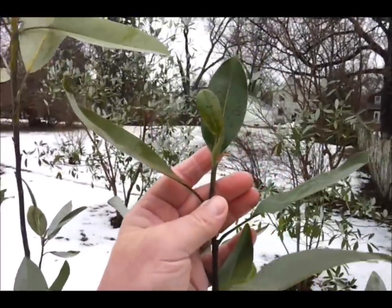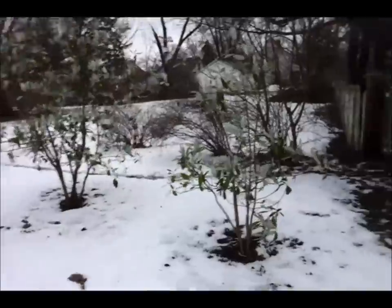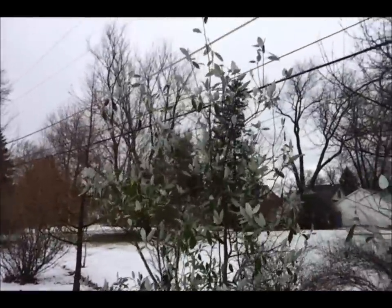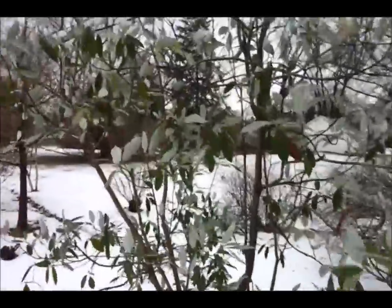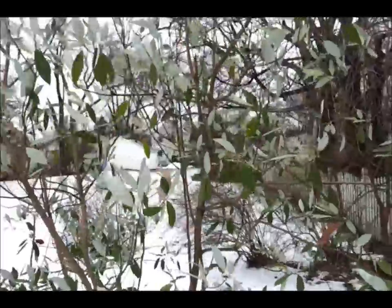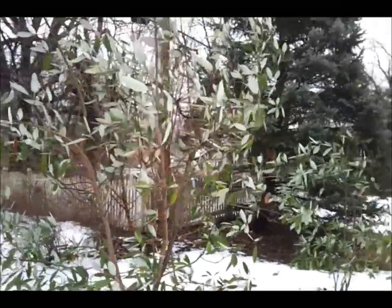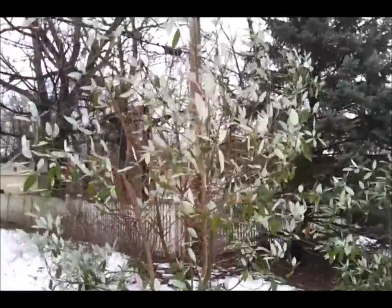Here you can see where the new foliage emerges. I've got three plants — they're each slightly different in size. The largest one is probably about 15 feet tall. The nice thing about this magnolia is it blooms on and off all summer, starting in early summer. In a favorable year, it'll even make a beautiful orange-red seed pod. It's actually the seeds that drape from the pods themselves that provide the color — the pods are more cone-like.